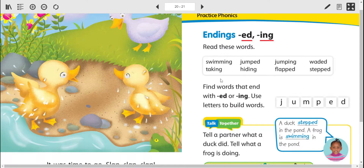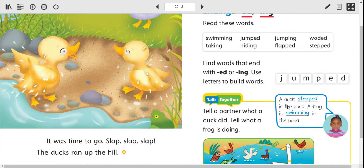Here are some examples: swimming — there's the ING — taking, jumped, hiding, jumping, flapped, waited, and stepped. Here's an example of a sentence: A duck stepped in the pond. A frog is swimming in the pond.